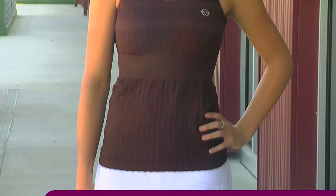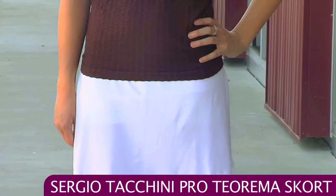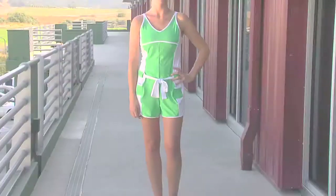On the side of the skort there's a side slit so you can run on the court freely, and on the back of the outfit the top has some nice full coverage.